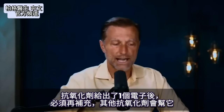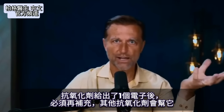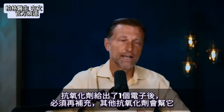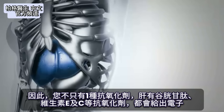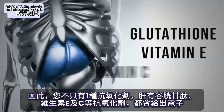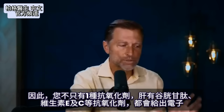Here's the problem: the antioxidant has now lost an electron, so it has to regenerate — and it gets help from other antioxidants. This is why you don't just have one antioxidant. In the liver, you have glutathione, vitamin E, and vitamin C, and they all work together to donate electrons.